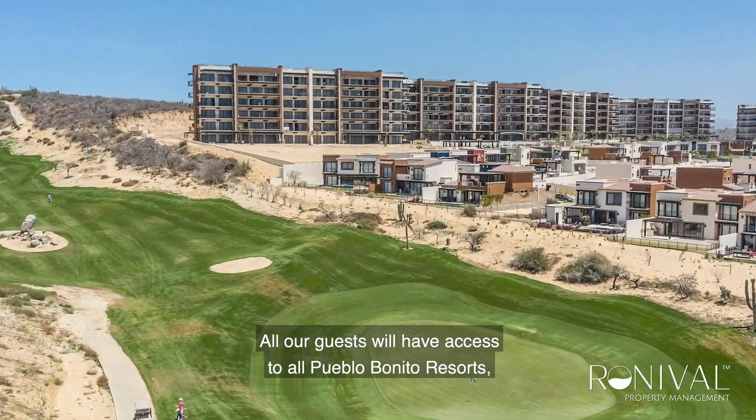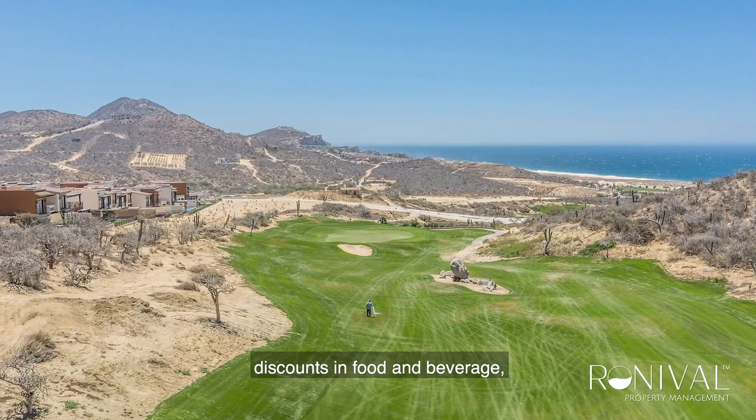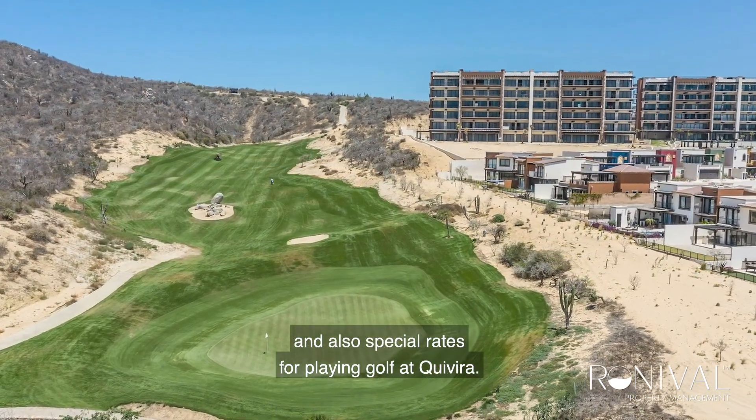All our guests will have access to all Pueblo Bonito resorts, discounts in food and beverage, and also special rates for playing golf at Kibira.